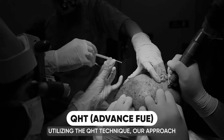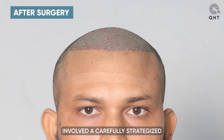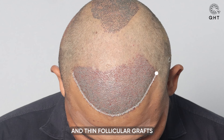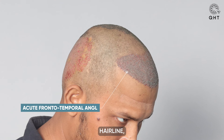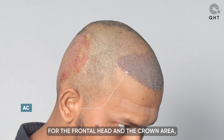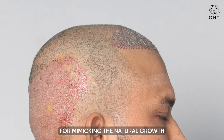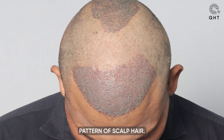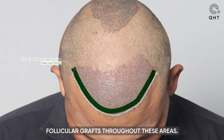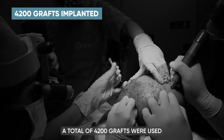Utilizing the QHT technique, our approach to treating Norwood Grade 3 vertex baldness involved a carefully strategized hair transplant. We began with the implementation of single and thin follicular grafts along the newly designed hairline, arranged in a distinctive pattern that ensures a natural appearance for the frontal head and the crown area. We adopted a sole pattern placement, which is critical for mimicking the natural growth pattern of scalp hair.